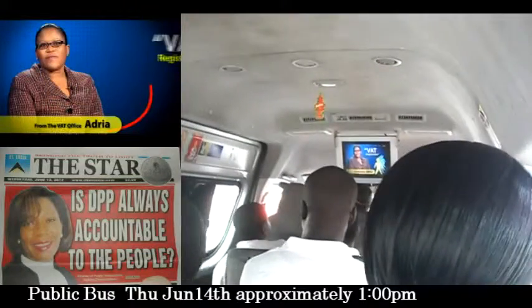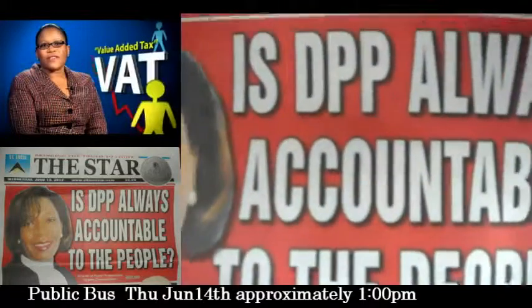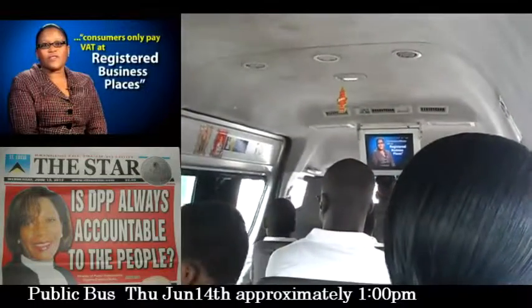I'm Adria from the VAT Implementation Project Office. Under the value-added tax VAT system, consumers only pay VAT at registered business places.